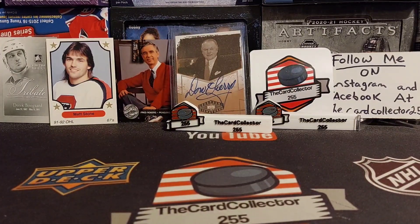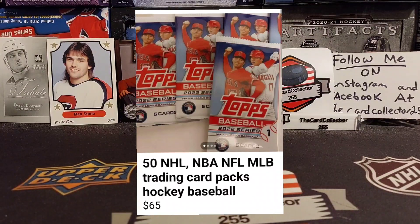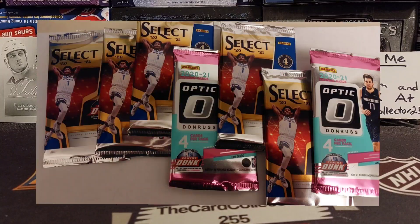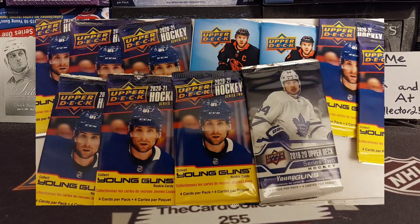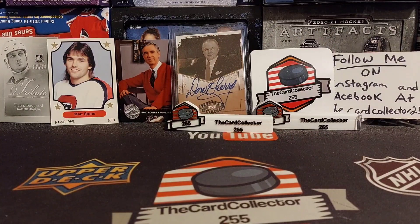Welcome guys, I am the Card Collector and today for a Sunday video we're doing something a little different. Scouring through Facebook Marketplace a few days ago I came across an ad: 50 assorted NHL, NFL, NBA hockey, baseball packs. These packs are all dollar store. It had 65 on it, there's 50 packs, I offered 50 on them all, the guy said yes. He said he used to work at the Dollar Tree and used to get all these different packs whenever they came out. So we're gonna have some fun here!